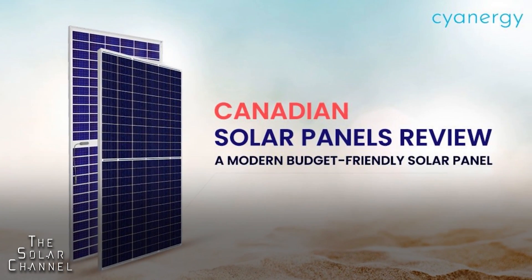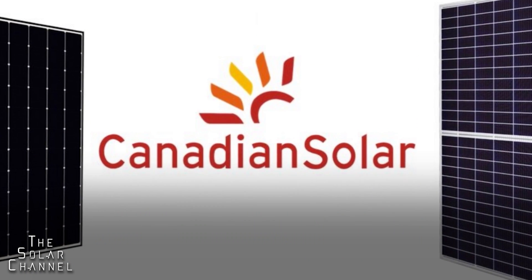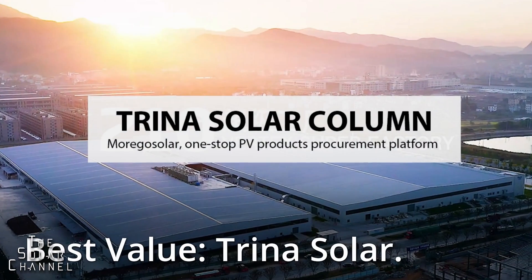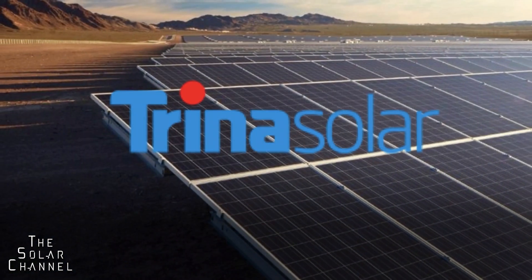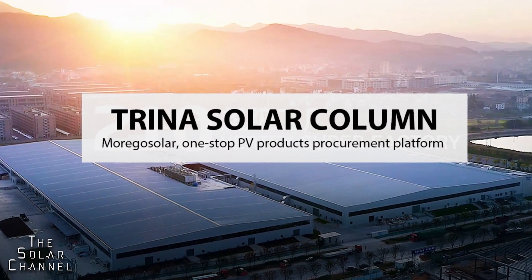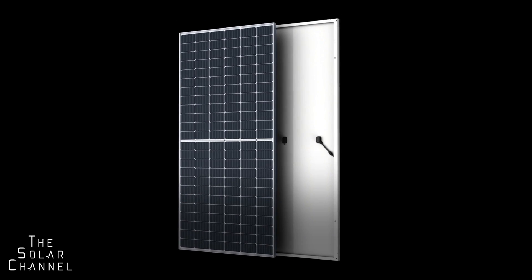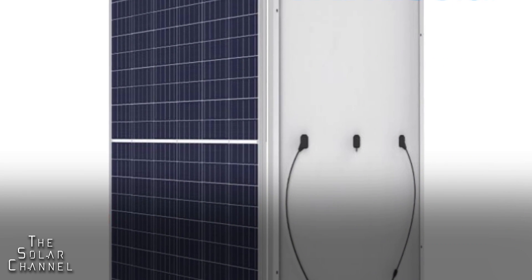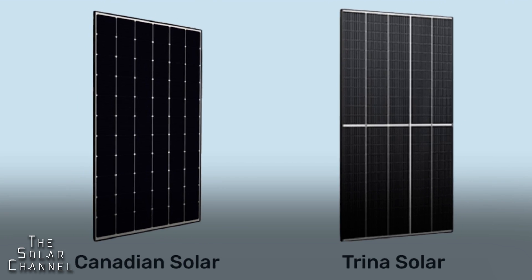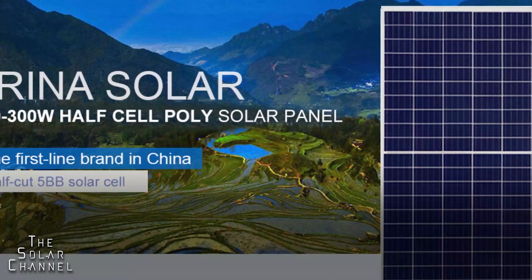Best value: Trina Solar. In addition to Canadian Solar, Trina Solar is a Chinese company that excels at producing high quality cell technology at cheap prices. Their panels are nearly as inexpensive as those from Canadian Solar and come with a comparable 12-year warranty. They may actually be a touch more durable than the competition, which is why we consider them a slightly better overall value. Keep this brand in mind as you look for the most efficient way to spend your solar dollars.